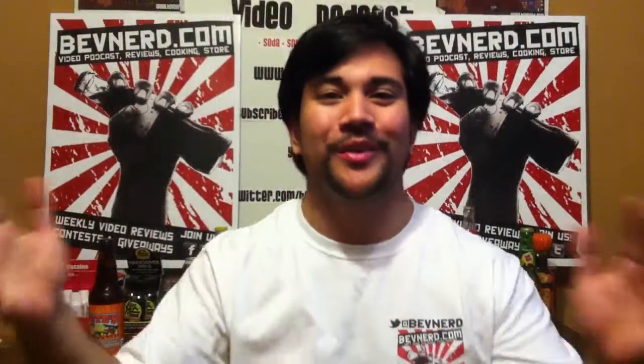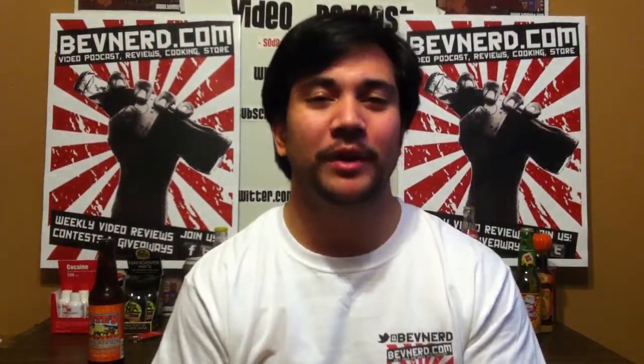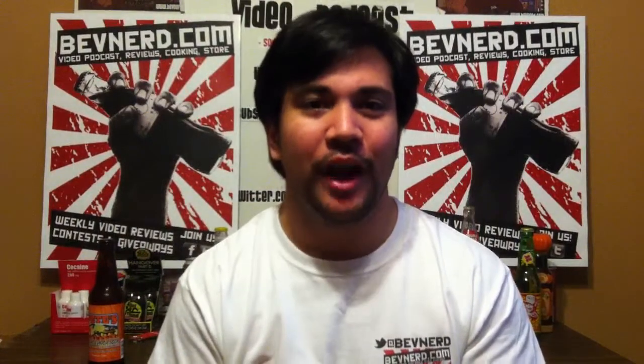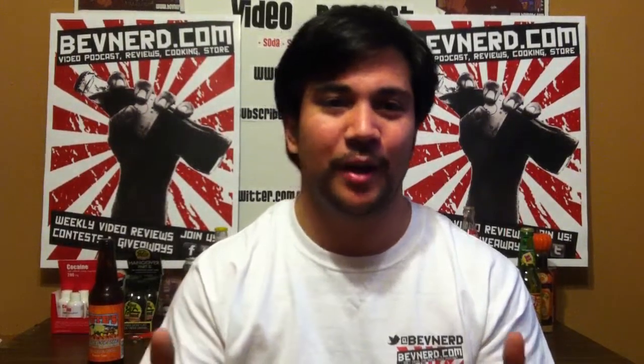Hello everyone. Welcome to another episode of BevNerd. This is episode 81. Recording date is January 25th, 2012. I'm your host, Jason the BevNerd Coleman, and like per usual, I've got another fantastic episode of BevNerd lined up for you.